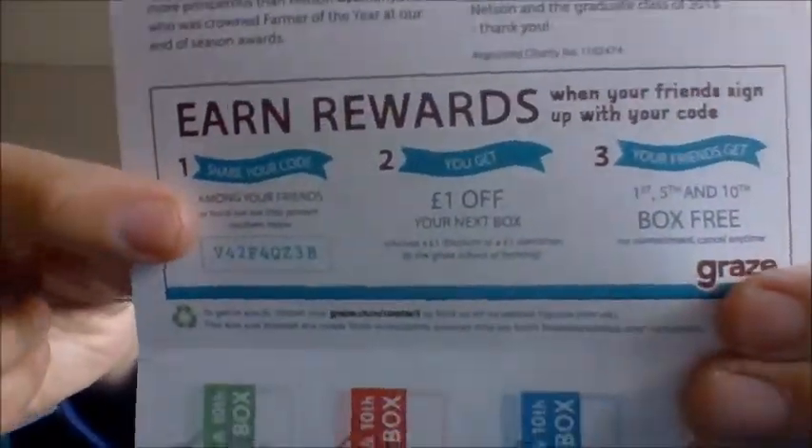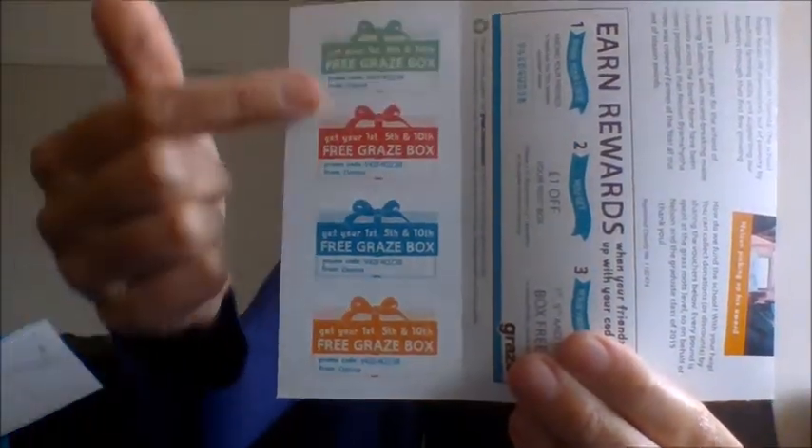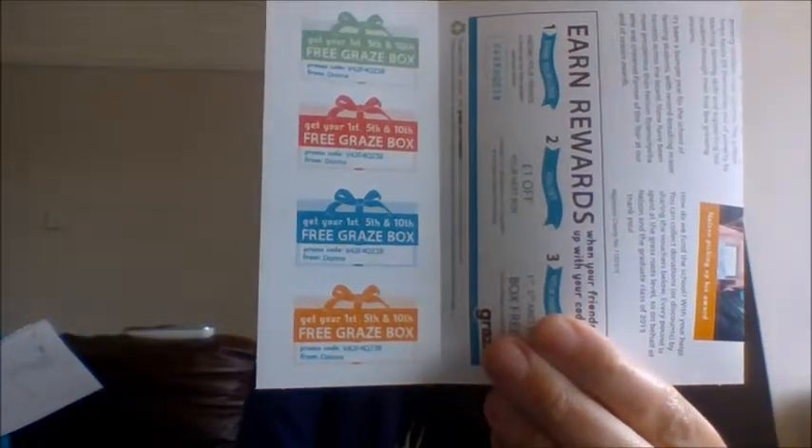If you use that code, you get your first, fifth, and tenth box free. There are also these little codes as well that can be used. I'll write the codes down below.